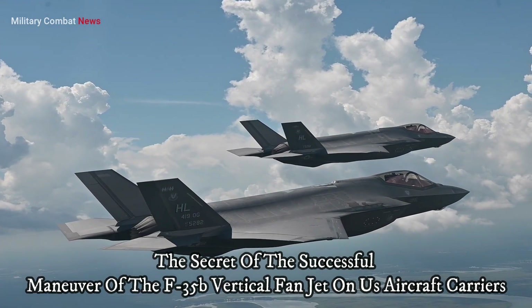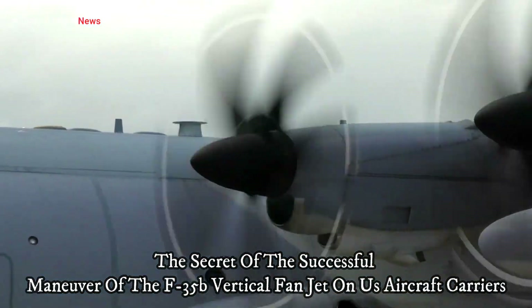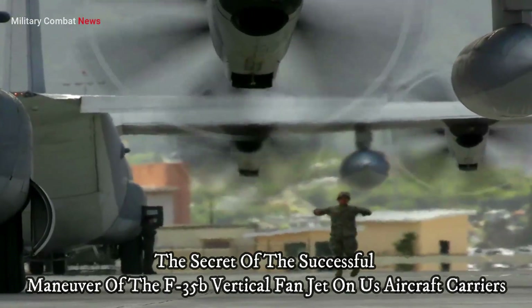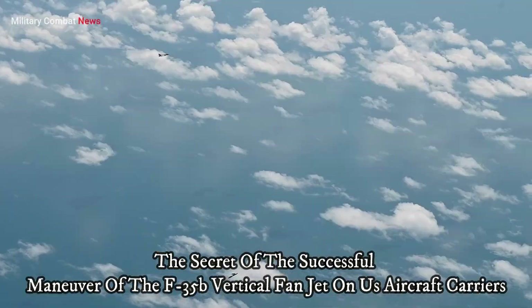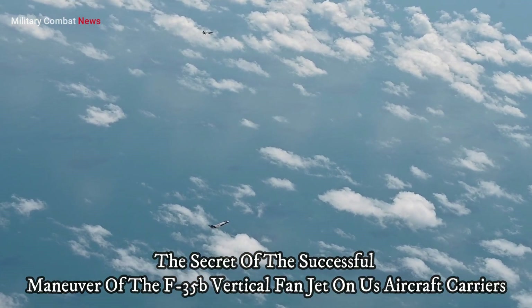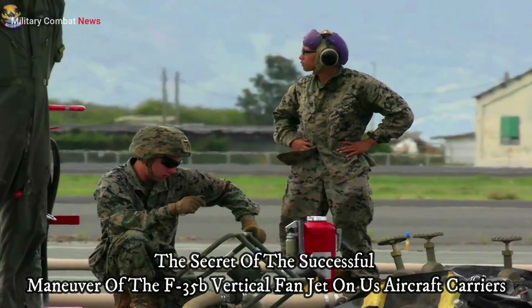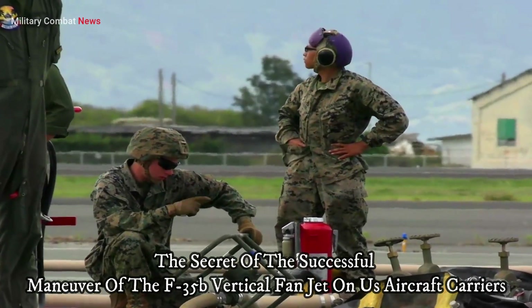The F-35B is a crucial tool for U.S. power projection. It can be deployed in various regions and provides unique air-to-air and ground attack capabilities, enhancing the endurance and flexibility of U.S. military missions.